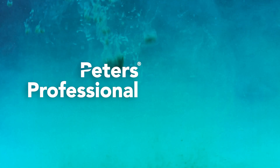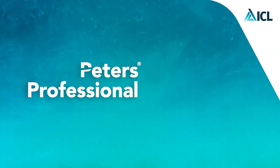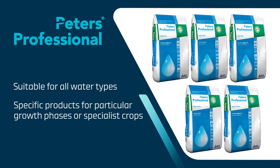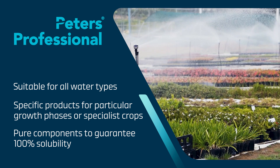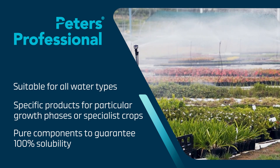Peter's Professional is the top brand to count on for 100% water-soluble fertilizer. Suitable for all water types, this wide range offers specific products for particular growth phases or for specialist crops. It contains the purest ingredients and is uncompromising in quality, making it hugely popular with growers.